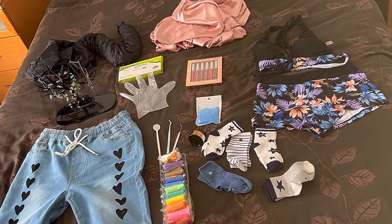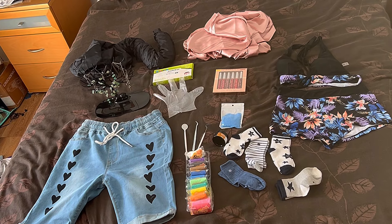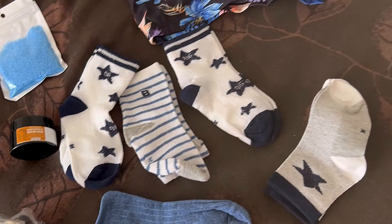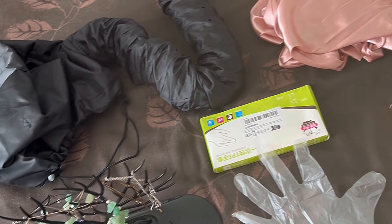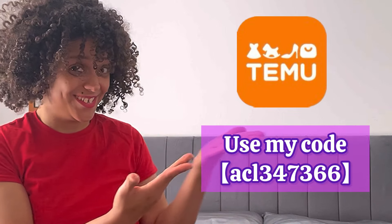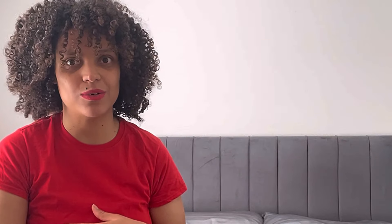And there you have it — that is everything. 12 items for 50 pounds. This isn't bad at all, and I needed this stuff. It's not like I was just buying things for the sake of it. Don't forget to use my code to get 30% off extra when you check out. Don't forget to download the app using my link. For first-time buyers, you can get a hundred pounds coupon off your first shop.